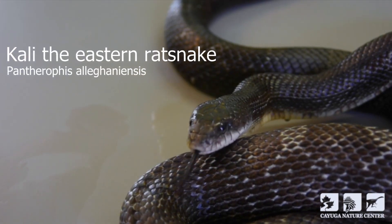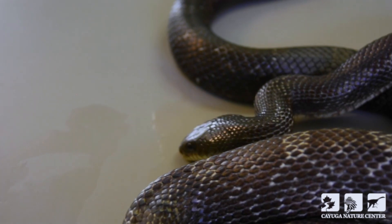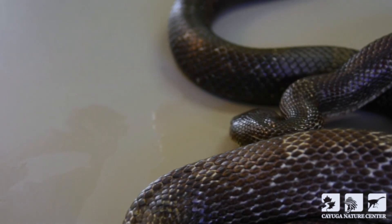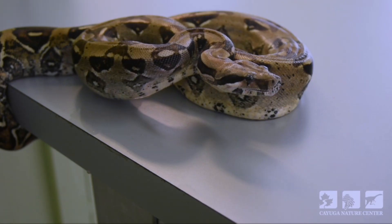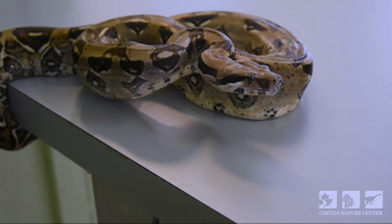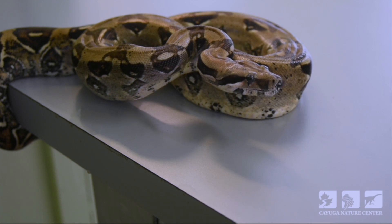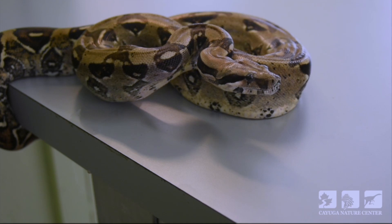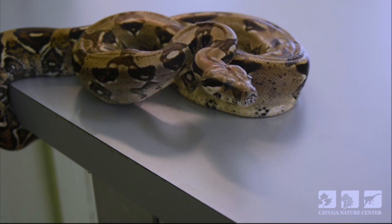They do this through a behavior called tongue flicking. They flick their tongue out of their mouth, and when they do this, it picks up odor molecules — tiny pieces of scent so small you would need a microscope to see them. When their tongue is retracted back into their mouth, it touches an organ called the Jacobson's organ: two fluid-filled sacs that sit on the roof of their mouth. If the right side of that forked tongue picks up more odor molecules, the Jacobson's organ can detect this, and the snake will instinctively turn its head to the right.